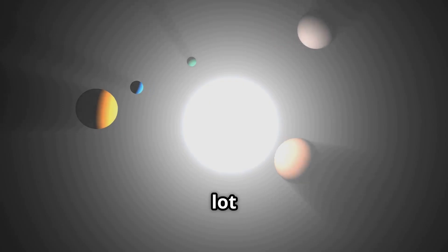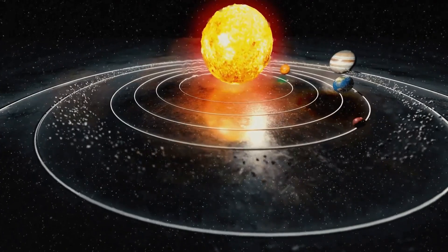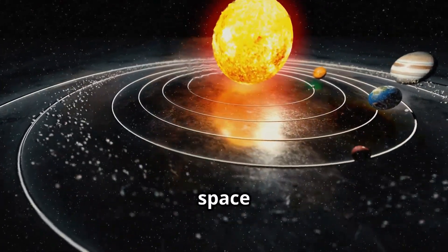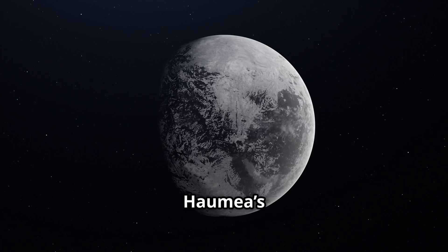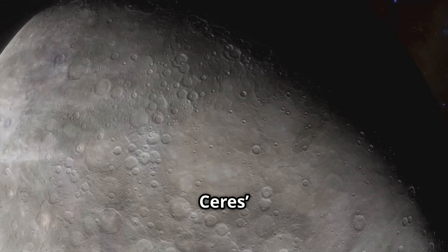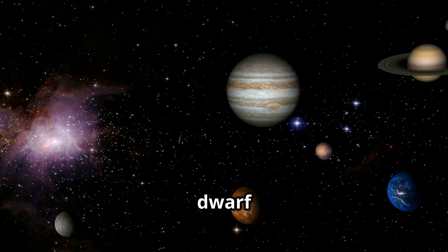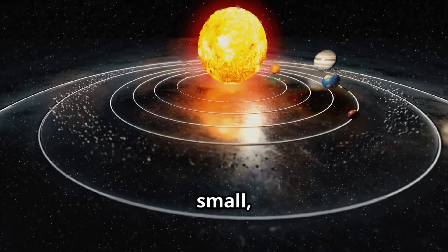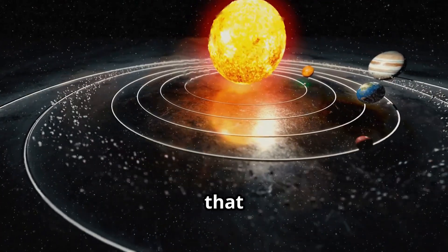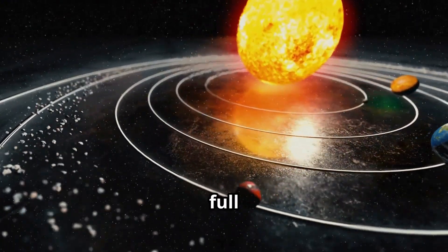Dwarf planets teach us a lot about how the solar system was formed. Isn't space incredible? From Pluto's heart-shaped plains to Haumea's weird egg shape, Ceres' salty spots to Eris' icy brilliance — every dwarf planet is special and full of mystery. They may be small, but they remind us that even tiny things can be powerful, beautiful, and full of surprises.